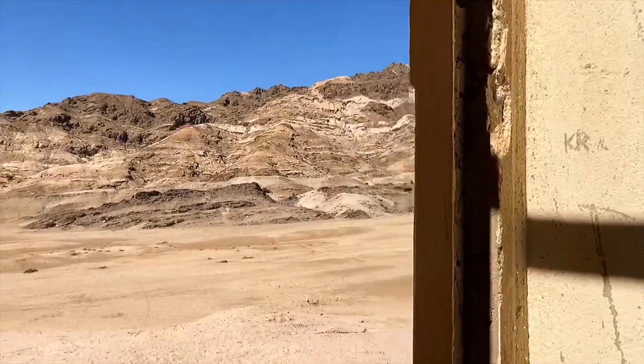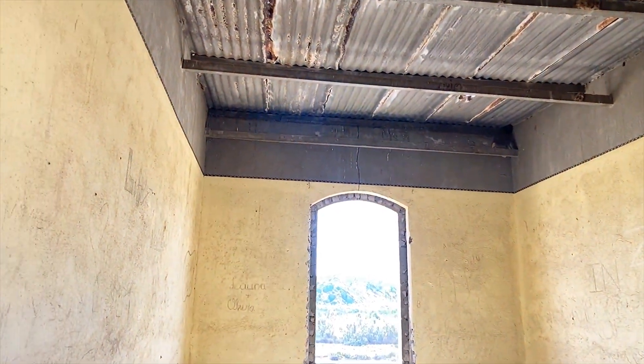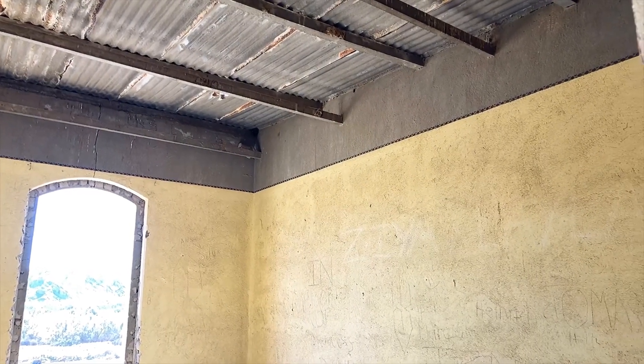This is it - these ruins. Look at the border on the walls they've created.